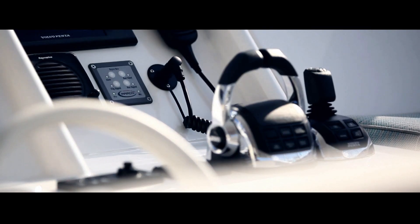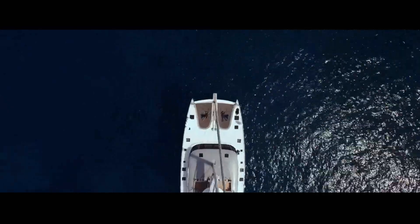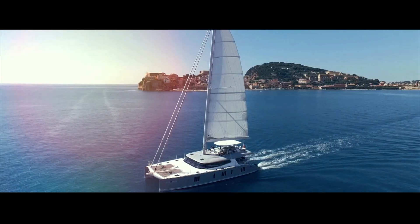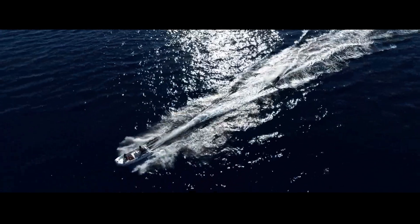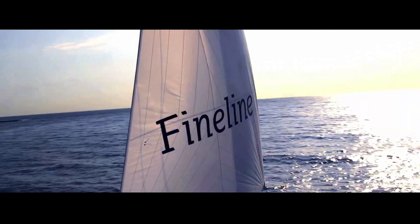I've seen 80-foot catamarans being built there in less than seven months — an impossibility at any other yard. Sunreef is a semi-custom yacht builder that listens to and works with their customers, who can confidently know that they will get their unique boat on time and on budget. This last aspect is a fact that sadly has been one of the biggest problems of super catamaran builders — there are very few yards in the world that can realize a complex multi-hull project on time and on budget.